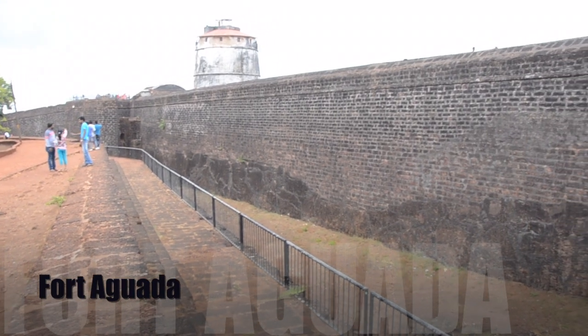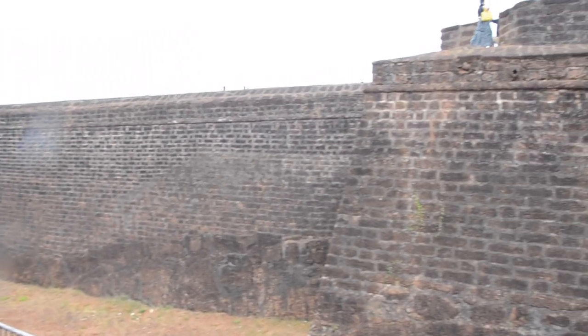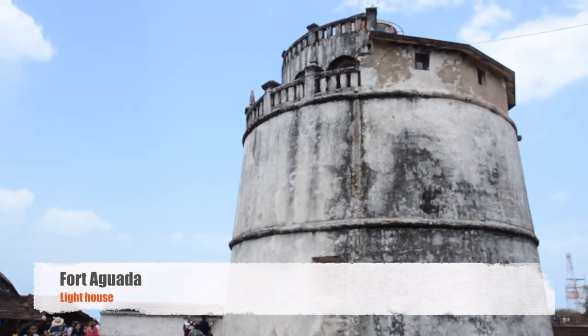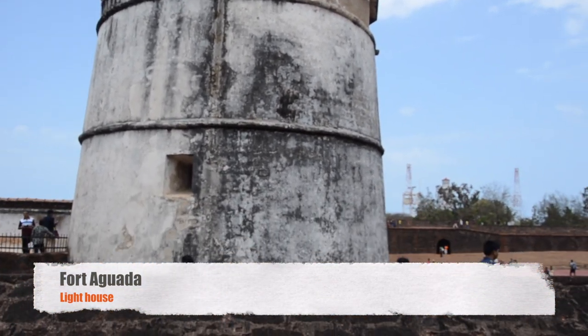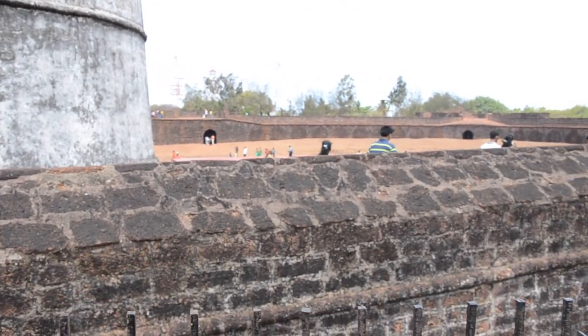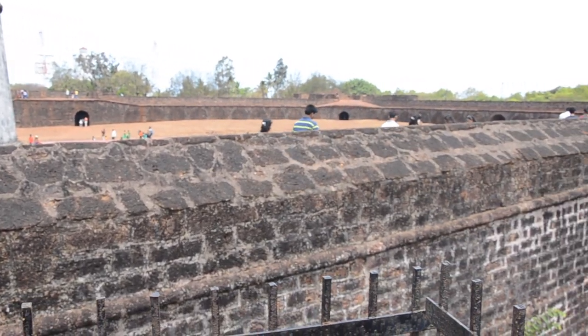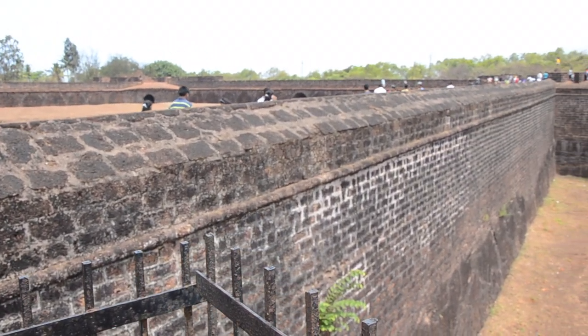This is the Aguada Fort. Although parts of it have fallen to the ravages of time, much of it is intact and its remains have been best preserved. Ships would stop at the lower fort for supplies and water. Aguada Fort is housed by a four-story Portuguese lighthouse erected in 1864, which is the oldest of its kind in Asia.